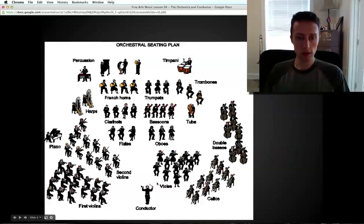To recap: strings are in the front going high to low, woodwinds in the middle going high to low, and brass going from sort of high to low. In the very back row we have the percussion instruments — things like bass drum, cymbals, xylophones, marimbas — depending on the piece. The four big kettle drums called the timpani usually sit near the trombones and tuba since they're a lower-pitched percussion instrument. Keyboard instruments like piano, and the harp — which is more of a string instrument — sit behind the violins on the left.